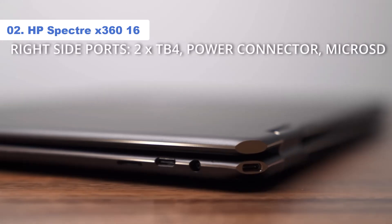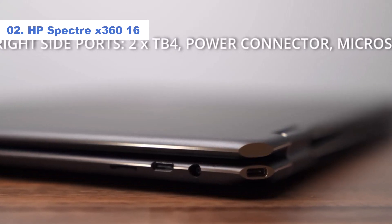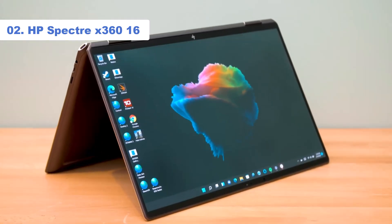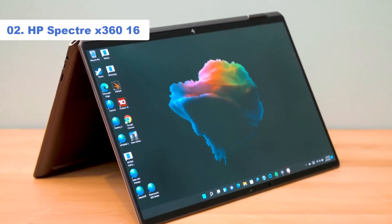The 2-in-1 functionality is an added bonus. For those that enjoy a sizable tablet — one that can be used with HP's rechargeable tilt pen — it does a fine job. If you're after a 16-inch 2-in-1 laptop with a premium design, look no further.